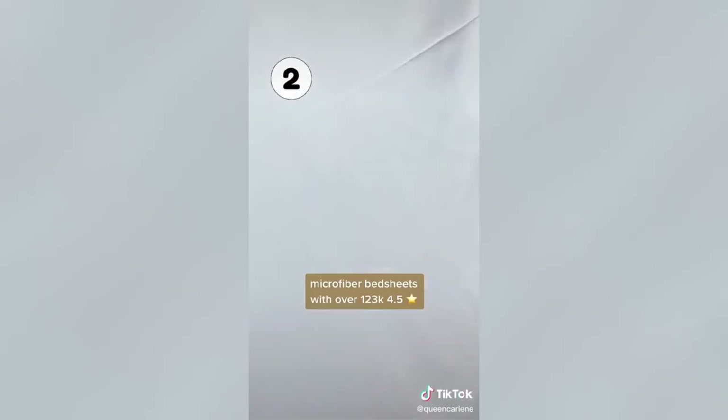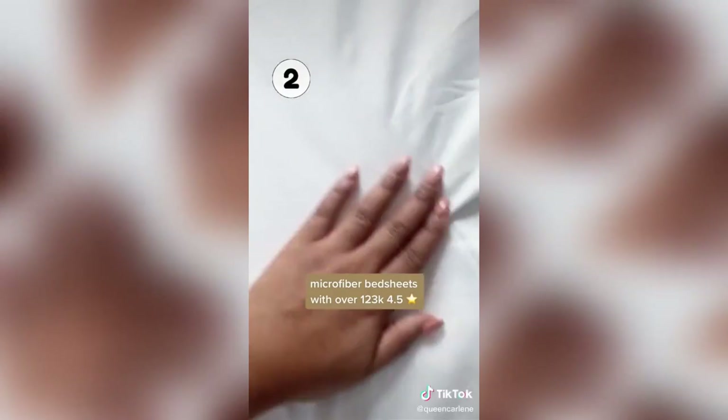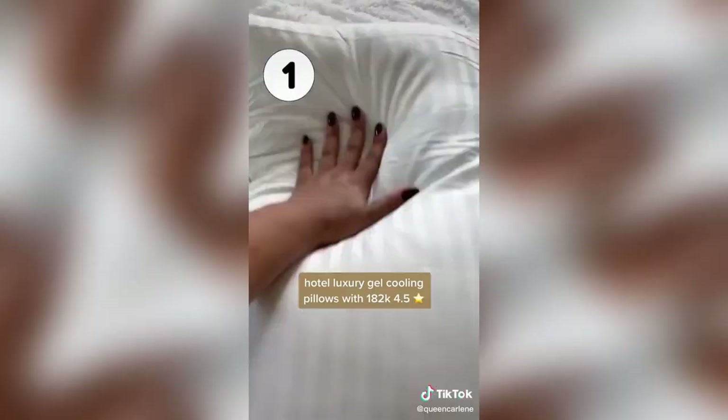Coming in at number two are my favorite microfiber bedsheets that are so soft, and of course the number one Amazon home find this month are the best pillows on Amazon that make you feel like you're sleeping in a hotel every night.